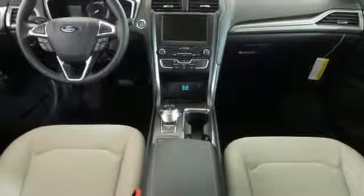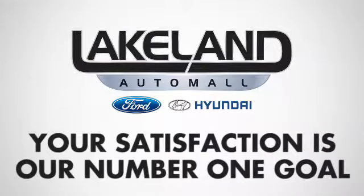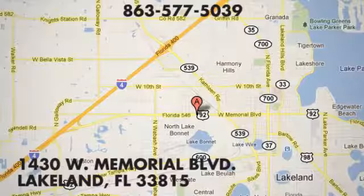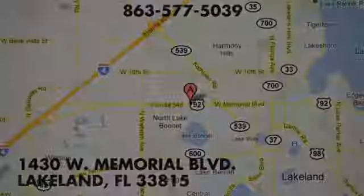Stop in for a test drive and make it yours today. At Lakeland Auto Mall, your complete satisfaction is our number one goal. We are conveniently located at 1430 West Memorial Boulevard in Lakeland, Florida.